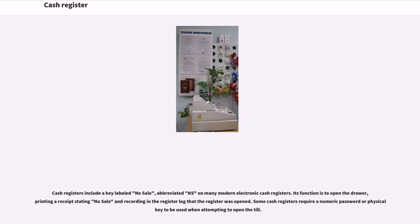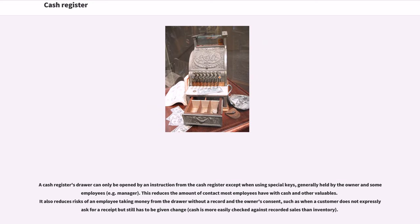Cash registers include a key labeled No Sale, abbreviated NS on many modern electronic cash registers. Its function is to open the drawer, printing a receipt stating no sale and recording in the register log that the register was opened. Some cash registers require a numeric password or physical key to be used when attempting to open the till. A cash register's drawer can only be opened by an instruction from the cash register except when using special keys, generally held by the owner and some employees, for example a manager. This reduces the amount of contact most employees have with cash and other valuables, and reduces risks of an employee taking money from the drawer without a record and the owner's consent, such as when a customer does not expressly ask for a receipt but still has to be given change.